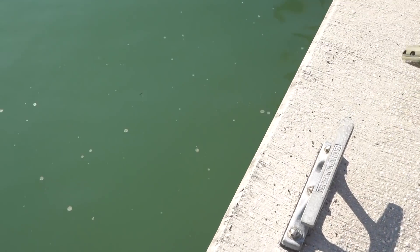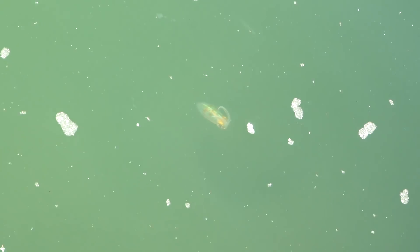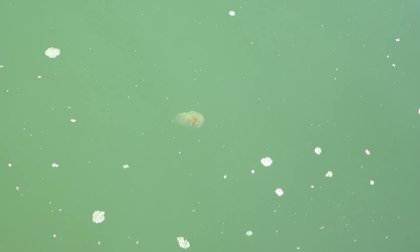Oh, there they are right there. Look at that — those right there are baby squid. Oh my gosh. Dude, he just nailed the minnow. You guys have to like this video because we're coming back and we're catching one of these for either the pond or one of the aquariums.